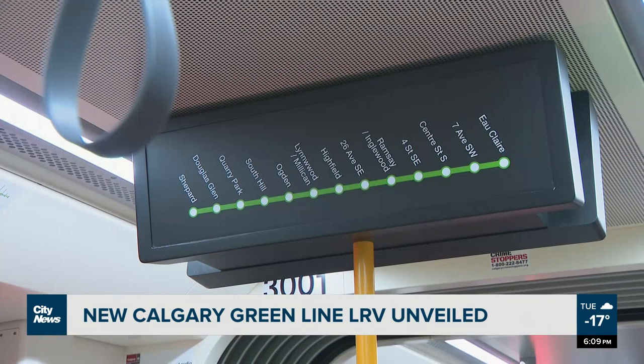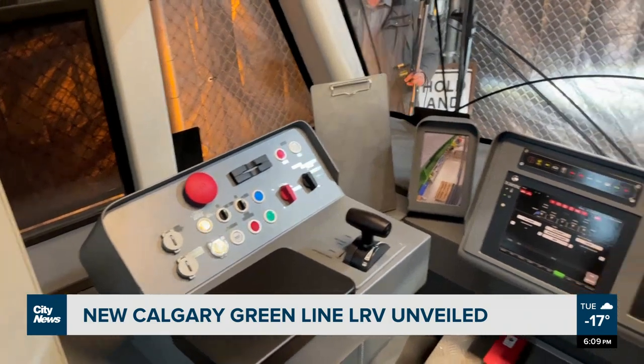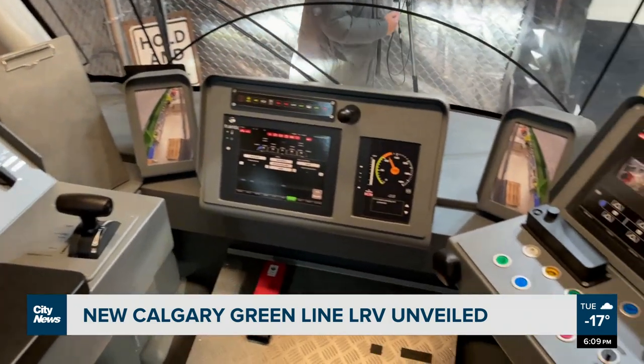It will now be the next new step for Calgary Transit, with 28 Erbos 100 LRVs making up the fleet once the Green Line is completed.